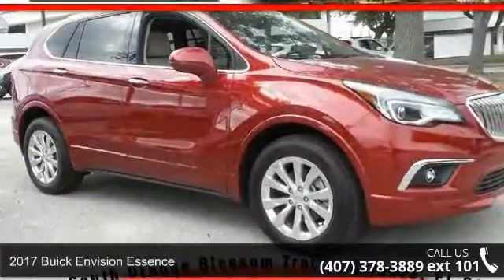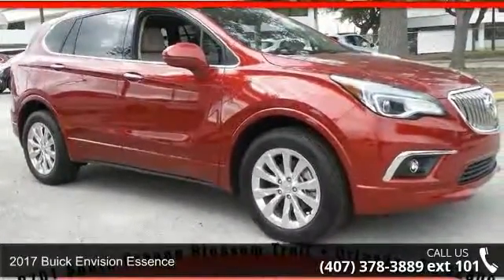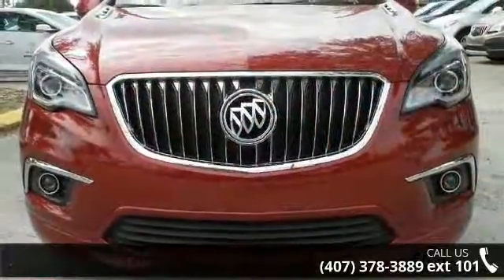Check out this 2017 Buick Envision Essence. If you are looking for a first-rate auto, this one could be yours today.